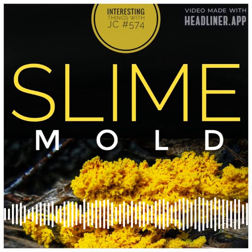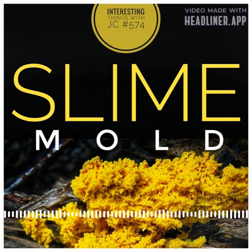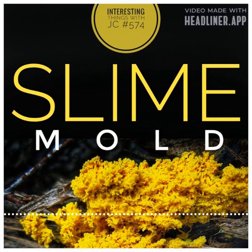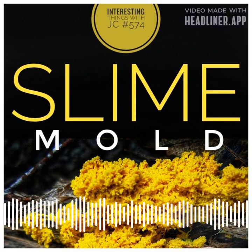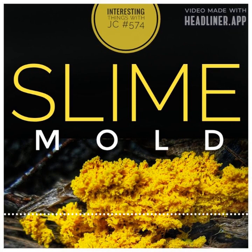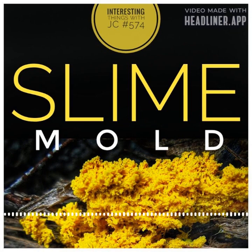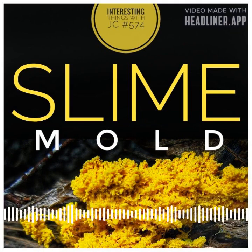Slime molds are most prevalent following a period of cloudy, wet weather, which typically occurs in late spring and summer. They usually appear in shaded wet areas, but occasionally cover the majority of a lawn surface. While they don't directly damage encrusted grass blades, their growth can cause mild yellowing and decreased plant vigor due to the shading effect.